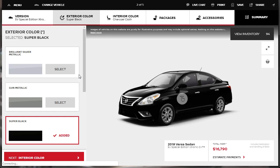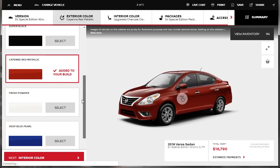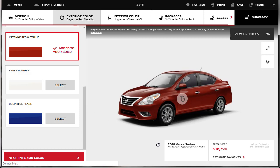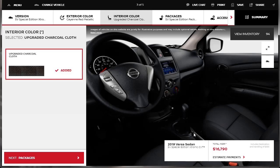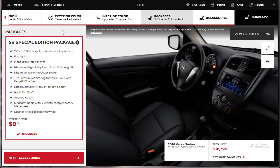It's loaded, so we're going to select this version and move forward. For color, let's do cayenne red metallic. For interior color, there's only one option — upgraded charcoal cloth. Even though it's showing we have the CVT transmission, they are showing a manual transmission in the images. Since this is the SV Special Edition, under packages it comes with the Nissan Intelligent Key with push-button start, security system, tire pressure monitor with easy-fill tire alert, NissanConnect 7-inch touchscreen, SiriusXM radio with a three-month complimentary trial, and leather-wrapped steering wheel.